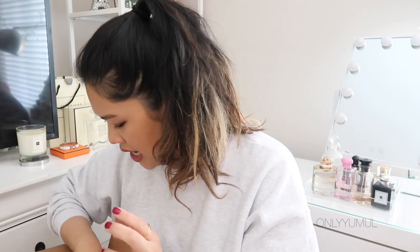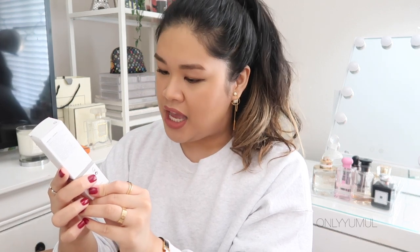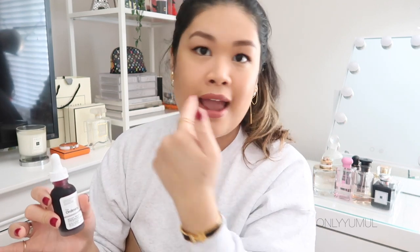This very popular product came in its own separate box — it's The Ordinary AHA 30% + BHA 2% Peeling Solution, the 10-minute exfoliating facial. I'm kind of terrified to use it because I don't really do much with peeling products, but I have a lot of scarring from breakouts around my chin area, so I thought I should try something like this.